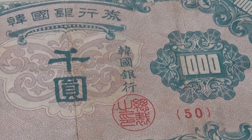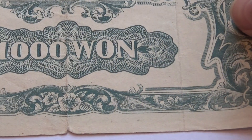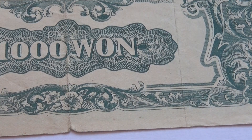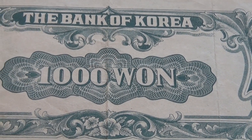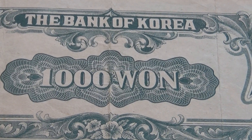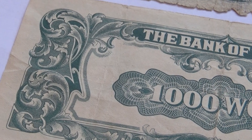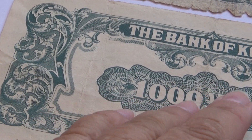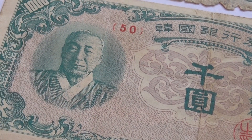And there's the 50 again. Let me show you the other side — and here we have Bank of Korea. So these are pretty nice. This has a little bit more color; it's got a beautiful little design there.